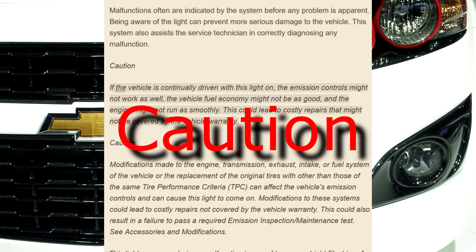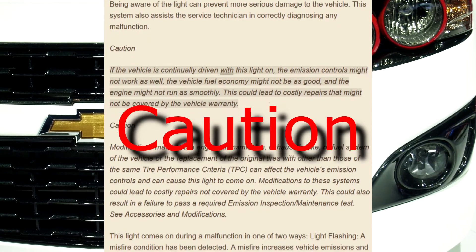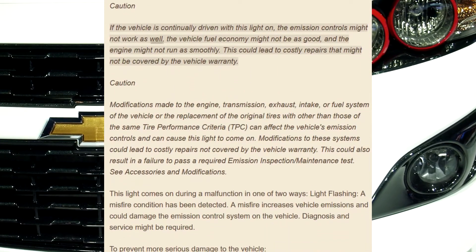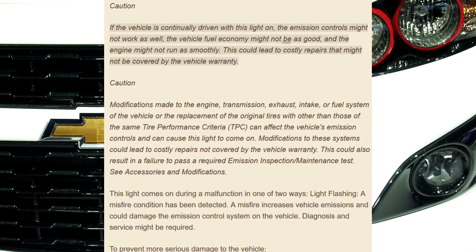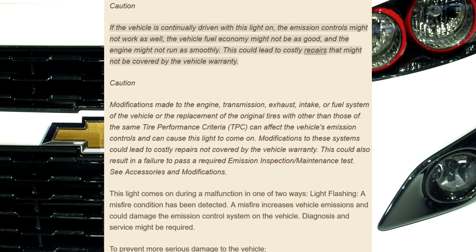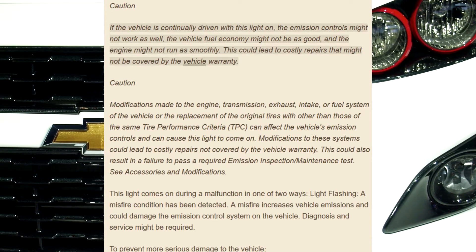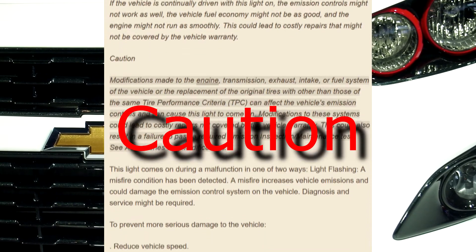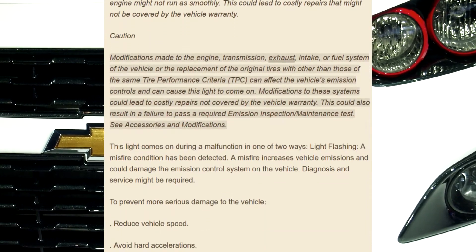Caution: if the vehicle is continually driven with this light on, the emission controls might not work as well, the vehicle fuel economy might not be as good, and the engine might not run as smoothly. This could lead to costly repairs that might not be covered by the vehicle warranty.